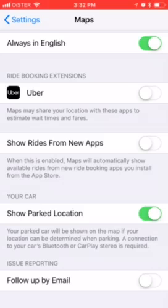So if you have a Bluetooth connection enabled with your car and you wire your iOS device — iPhone, iPad, or iPod Touch — and you enable this feature, you will be able to see where your car is parked on Apple Maps.